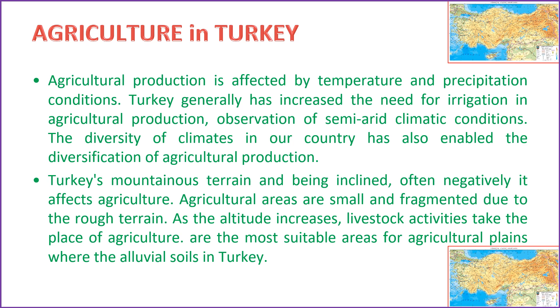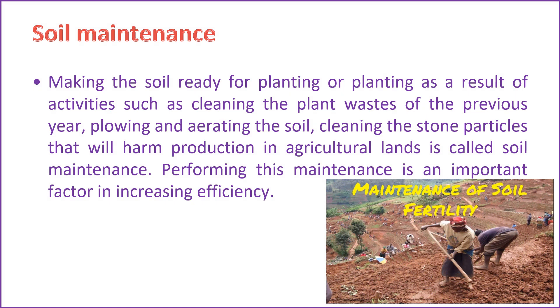Agricultural production in Turkey is significantly influenced by temperature and precipitation patterns. The country, characterized by semi-arid climatic conditions, has witnessed an increased demand for irrigation in agricultural practices. The diverse climates across Turkey have played a crucial role in expanding the range of agricultural products. The mountainous and inclined terrain of Turkey tends to have a negative impact on agriculture, resulting in small and fragmented agricultural areas. As altitude increases, agricultural activities often give way to livestock farming. The most favorable regions for agriculture in Turkey are the plains with alluvial soils. Soil maintenance involves practices and strategies aimed at preserving and improving the health and fertility of the soil for sustainable agricultural productivity.